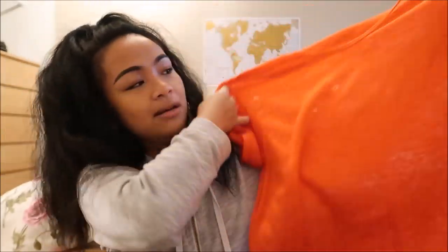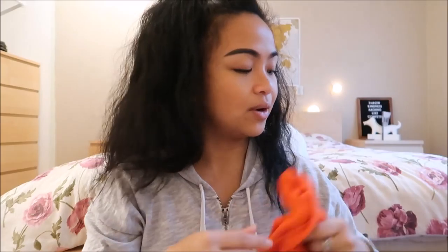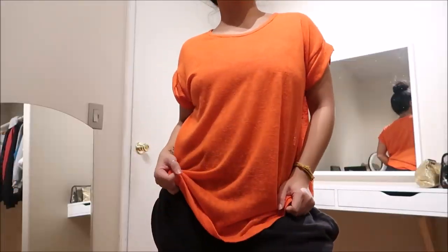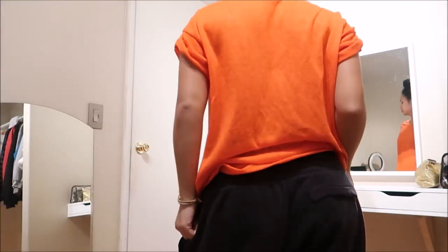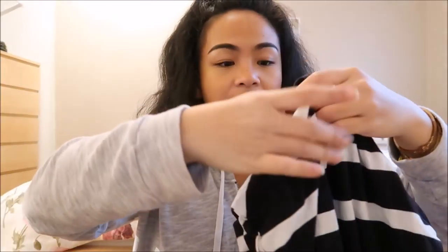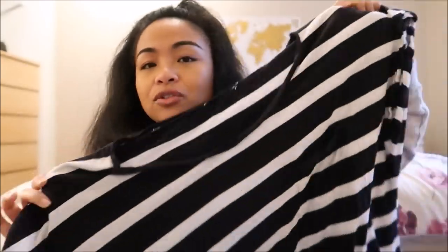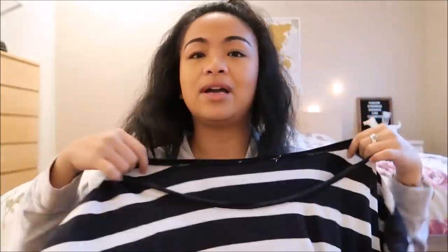The next thing I have is by Mossimo in a size extra extra large and it is just this red-orange top — again, hiking or yoga, I can go ahead and layer it. The next thing I have has no size, but I think it's a little extra large or something. It is a black and white striped shirt and it's looser, oversized — I can go ahead and do the off-the-shoulder thing that I always love doing.